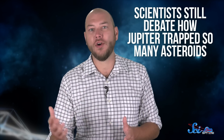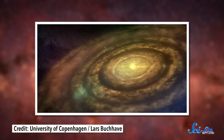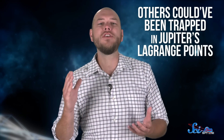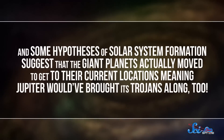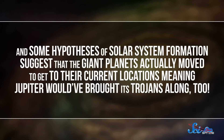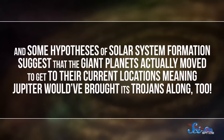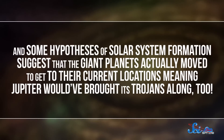Scientists still debate how Jupiter trapped so many asteroids, but they do think these objects could be remnants from the early solar system. One theory says that when the Sun was forming four and a half billion years ago, it was surrounded by a disk of objects called planetesimals. Some kept growing and formed into the inner planets and the cores of the outer ones, while others could have been trapped in Jupiter's Lagrange points ever since. Some hypotheses also suggest the giant planets actually moved to get to their current locations, meaning Jupiter would have brought its Trojans along too.